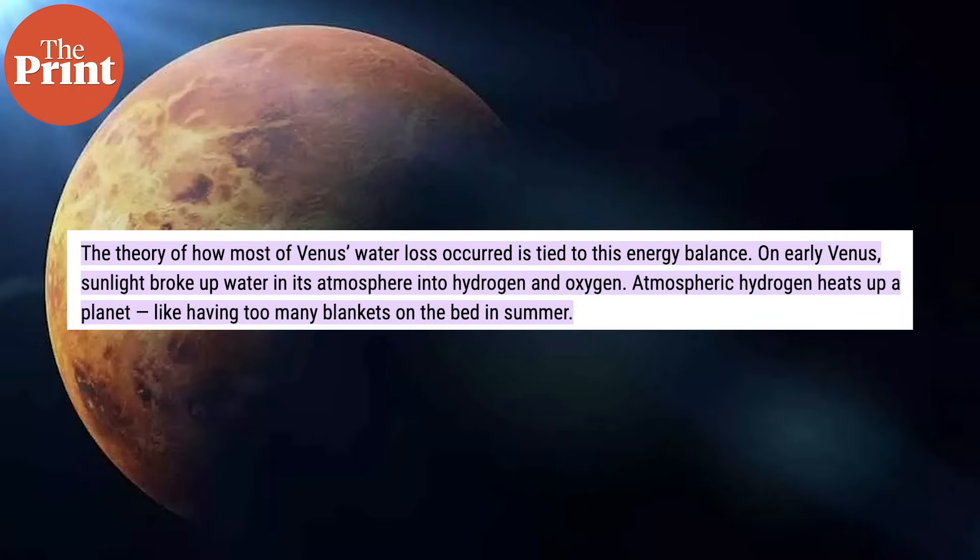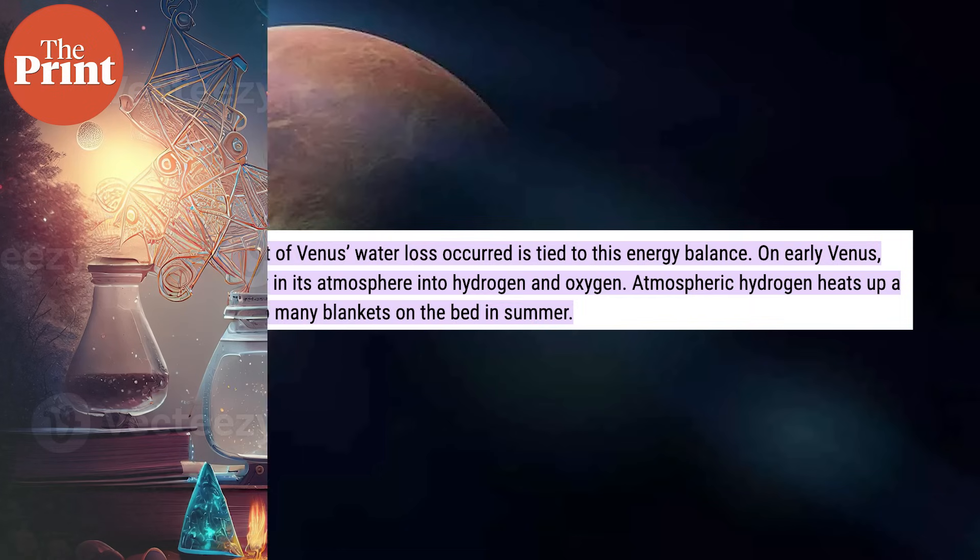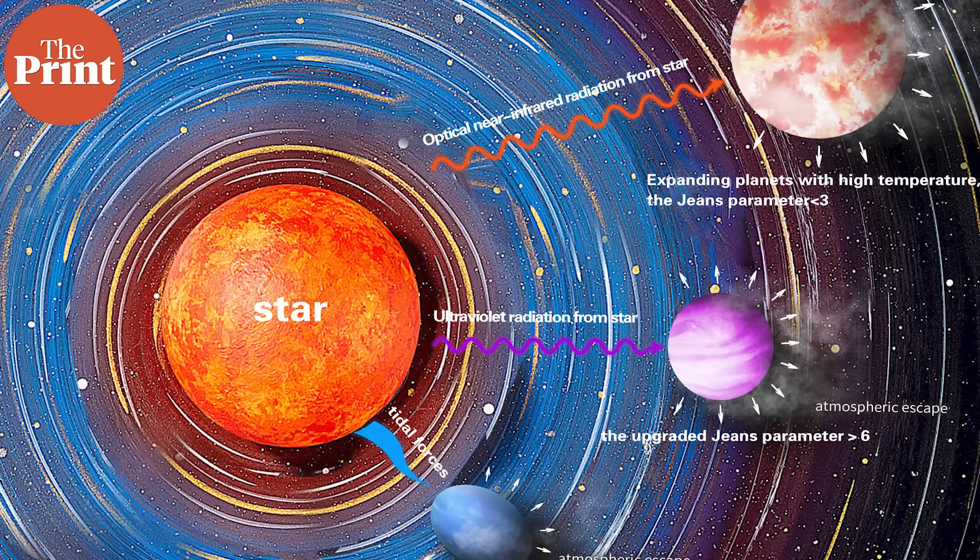During Venus's early life, sunlight broke water into hydrogen and oxygen. Atmospheric hydrogen is known to heat up a planet. When the heating becomes too much, hydrogen starts escaping into space. This process is called hydrodynamic escape.